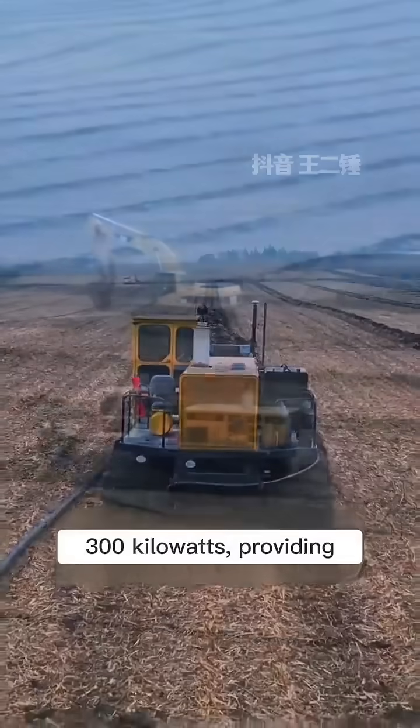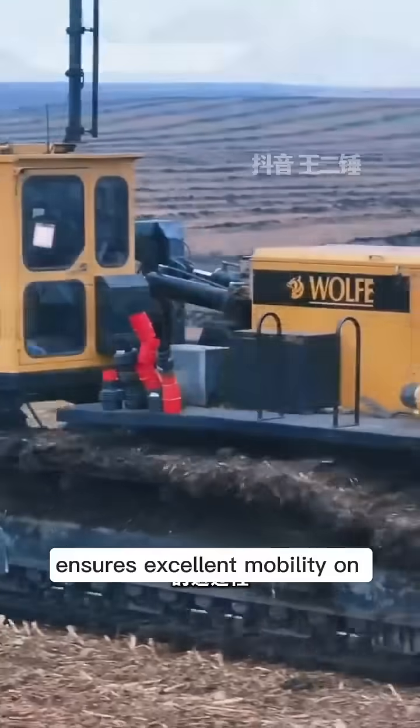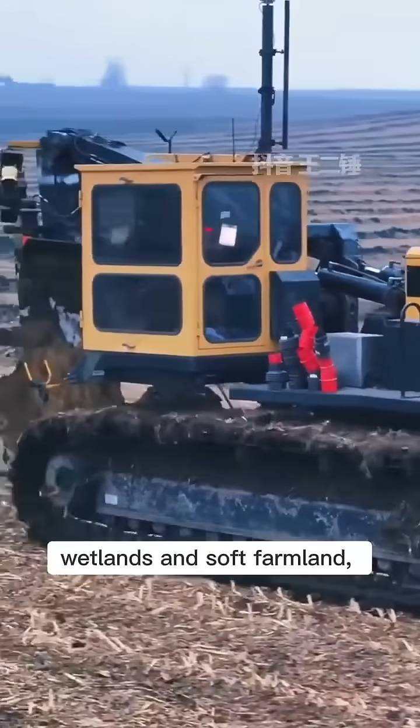It uses a diesel engine rated at 150 to 300 kilowatts, providing sufficient power for low-speed, high-torque tasks. Its wide crawler chassis ensures excellent mobility on wetlands and soft farmland.